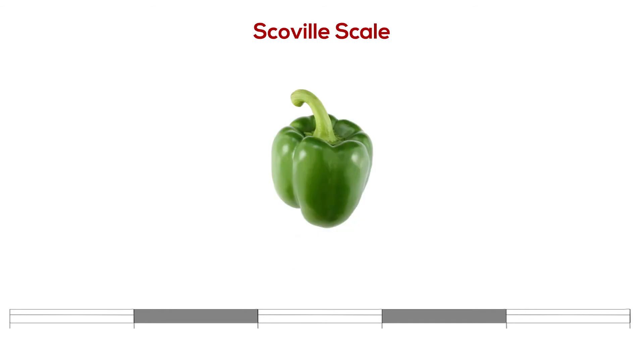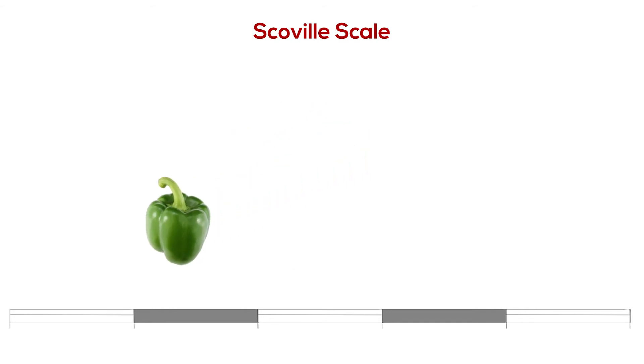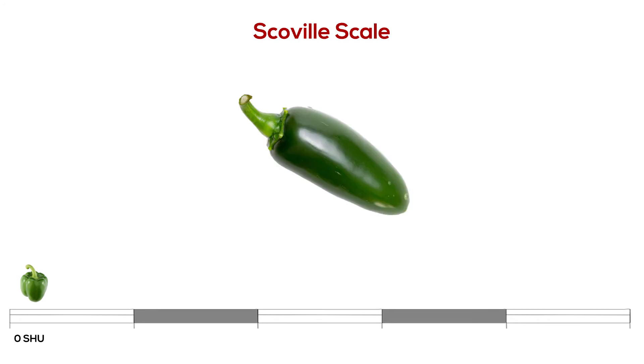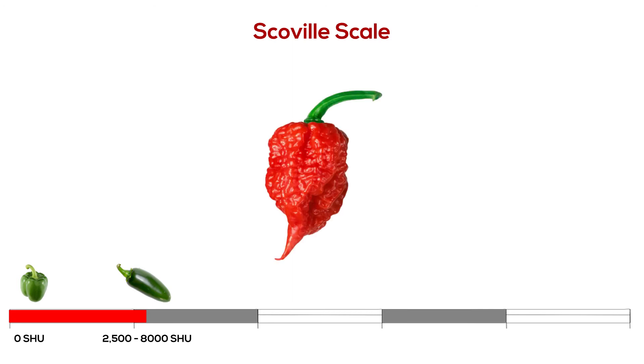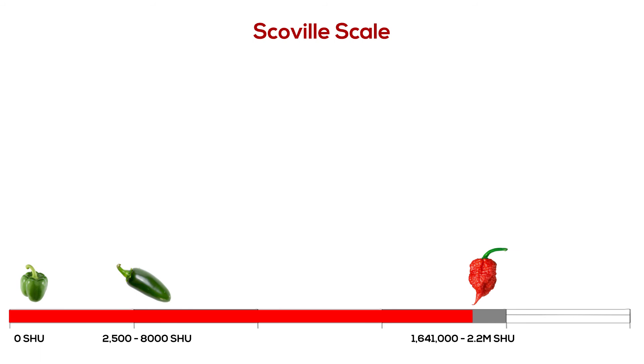A sweet pepper has no capsaicin at all, so it gets a zero Scoville heat unit. A jalapeño pepper has about 2,500 to 8,000 Scoville heat units, which means it takes from 2,500 to 8,000 cups of sugary water to dilute it to zero heat. The hottest pepper is the Carolina Reaper, which measures between 1,641,000 Scoville heat units and peaks at 2.2 million Scoville heat units.